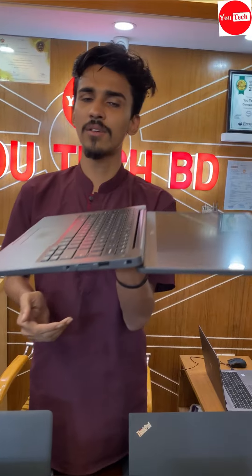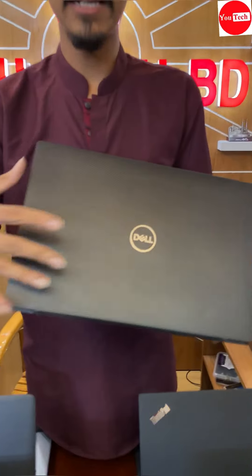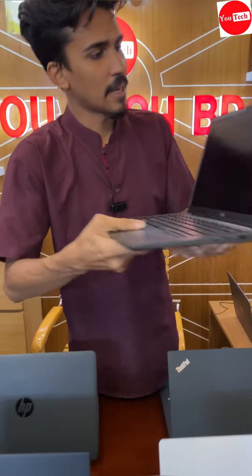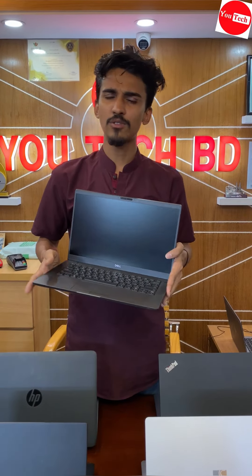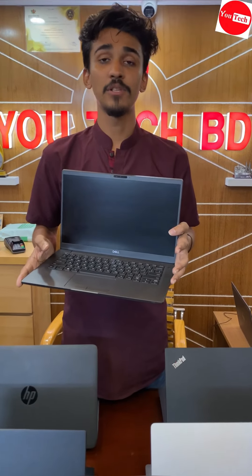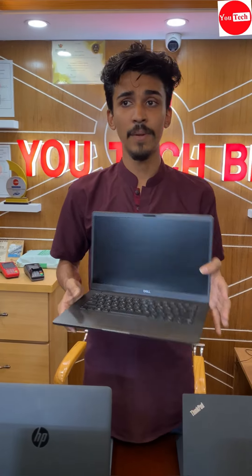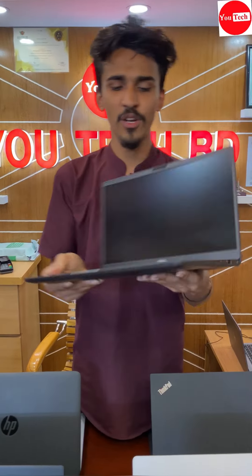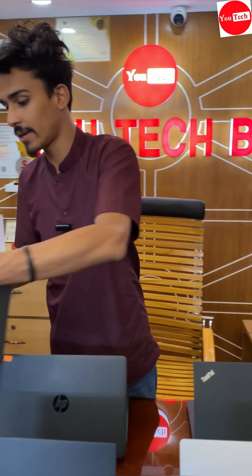Slim metallic body laptop with camera shutter system — block/unblock. Price is 36,000 with battery backup. Software support includes Android Studio, 3D Max rendering, animation, motion design, and all devices. All ports available: HDMI, Thunderbolt, USB, Smart Card reader. Price is 36,000.